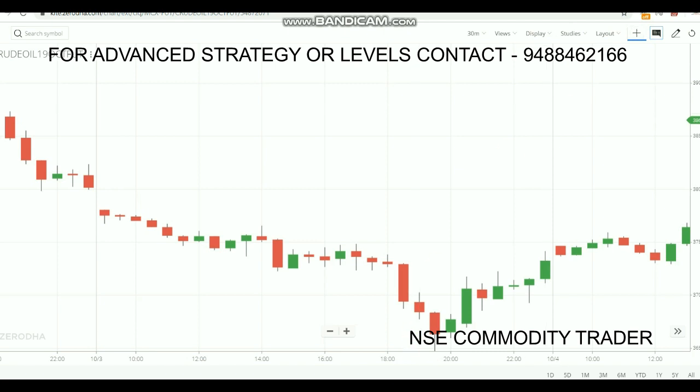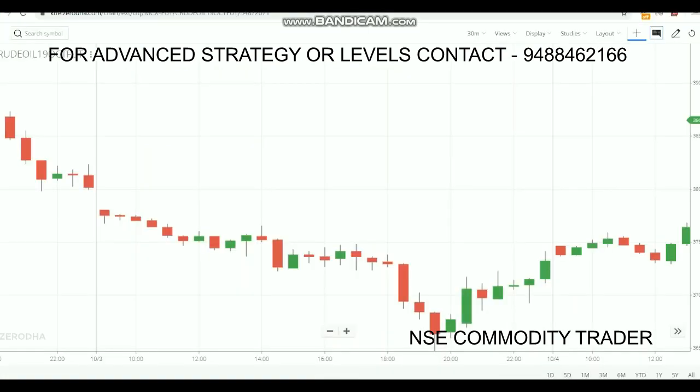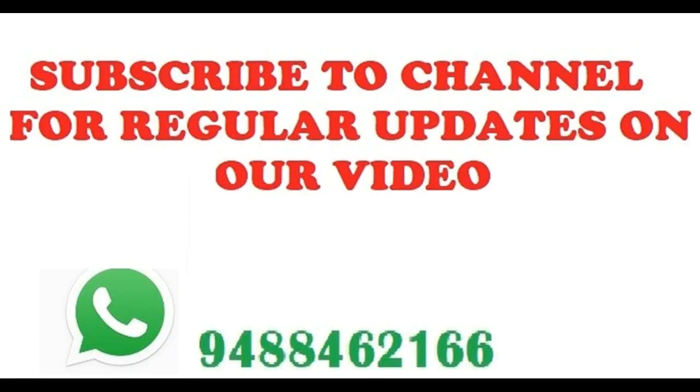We are also taking more advanced trading strategy classes — if you want to know about it, WhatsApp or contact this number. If you want to open a demat or trading account, contact the number in the description below. We are also providing levels for commodities. If you want to see more videos like this, kindly subscribe to my channel and select the bell icon. Thank you.